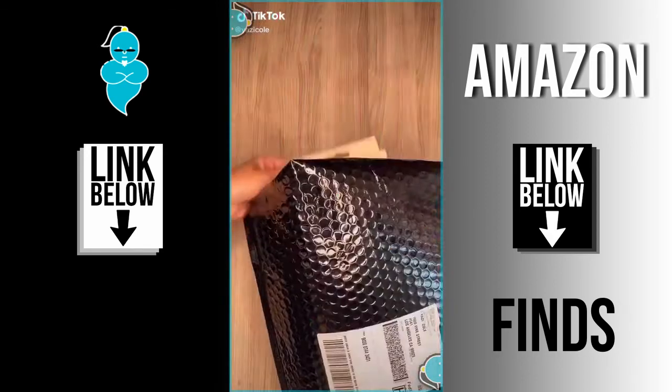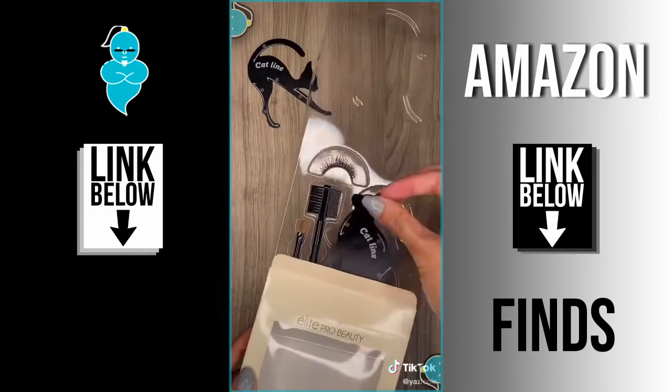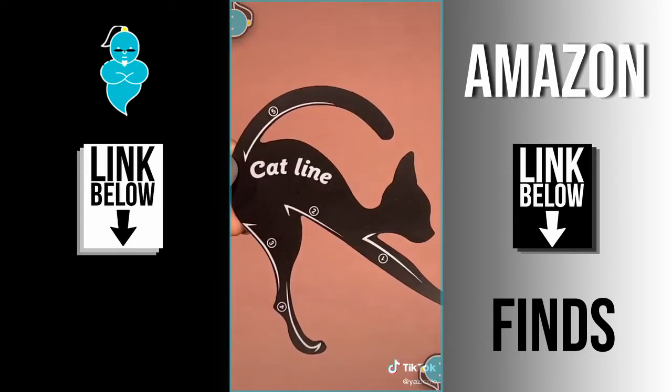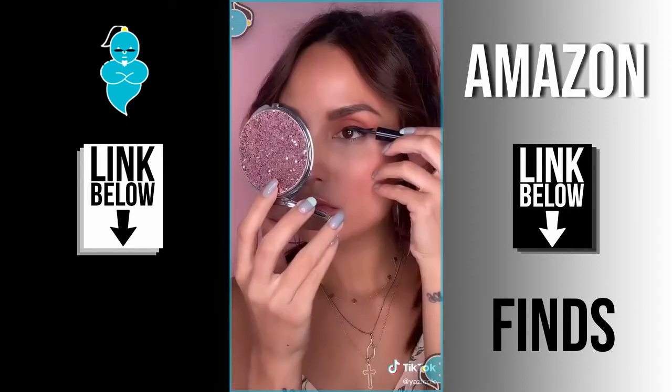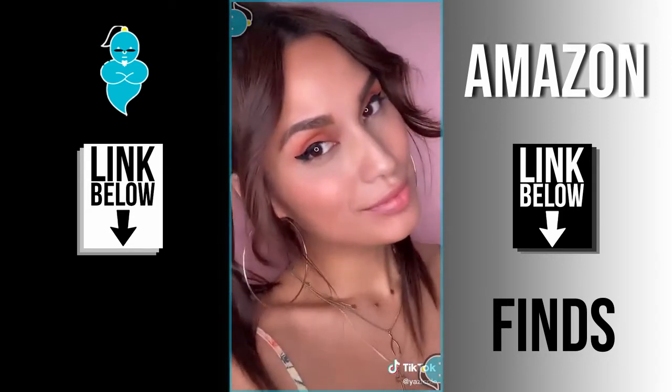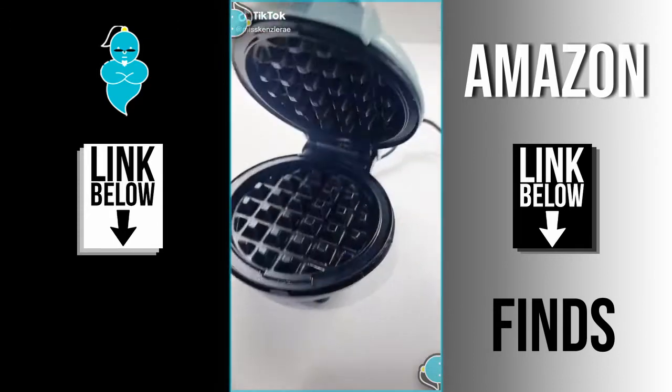Things TikTok made me buy — part 48! Is your winged eyeliner always uneven? Here's the hack: this cat eyeliner stencil definitely makes it easier, and oh my god, you even get to try out different wing shapes. Goodbye crooked lines, hello pretty wings!